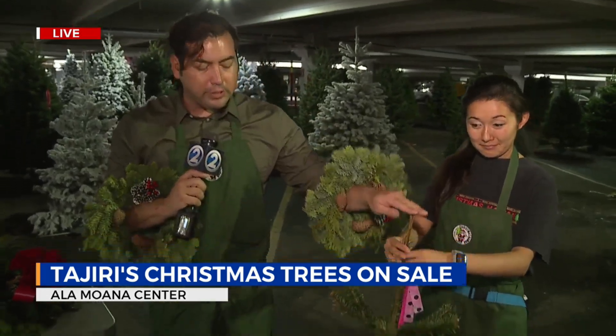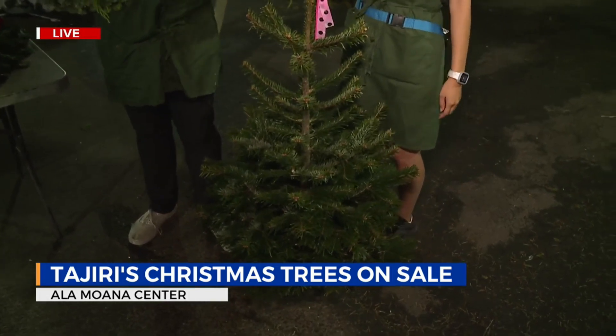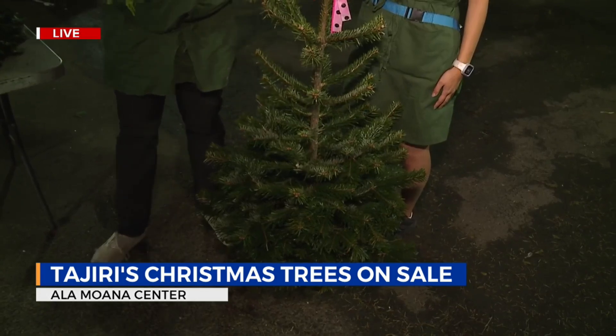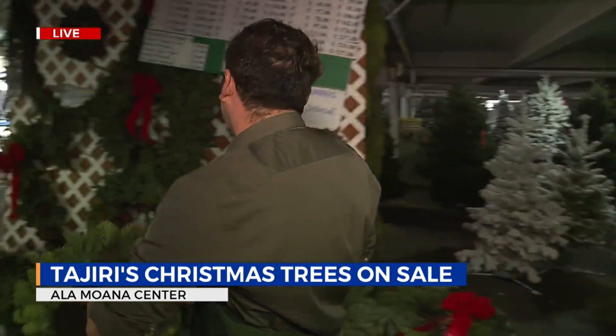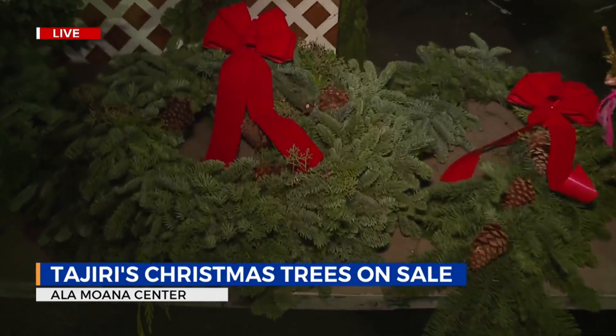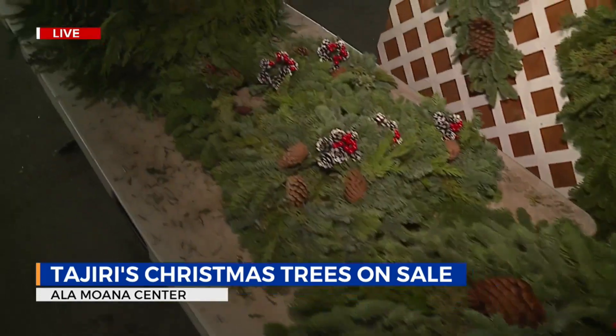But if you want to skip out on the tree, you can get a mini tree just like this — whether it's for your home if you're a single person or even around the office, child care, whatever it may be. They're adorable. Or you could even go with some of the accessories like wreaths and garlands that will do the job just as well. And they even have it in the form of a candy cane, too — it comes with bows.